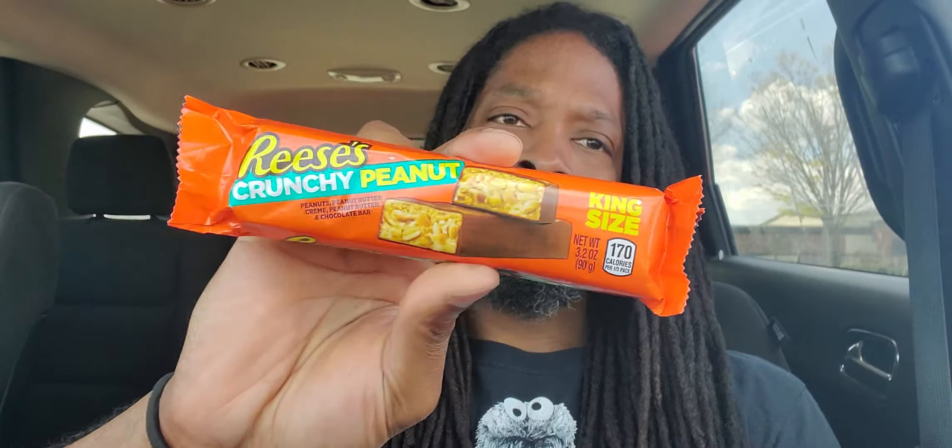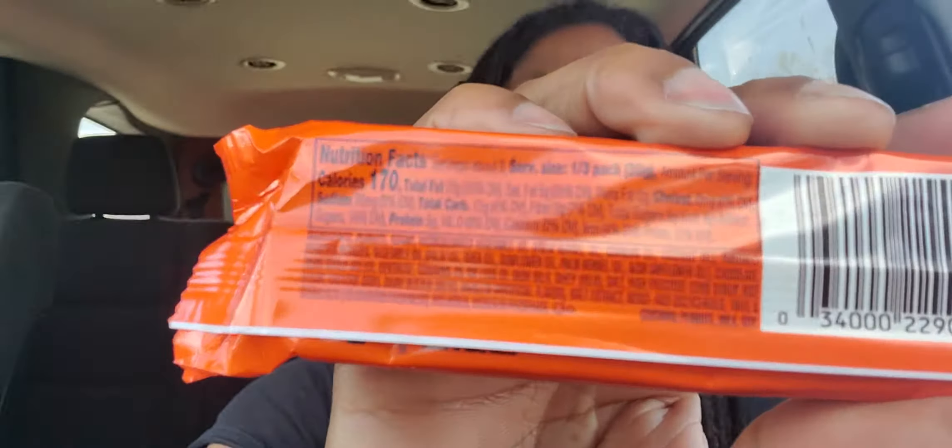This one is Reese's Crunchy Peanut — it includes peanuts, peanut butter, peanut butter cream, peanut butter, and chocolate bar, king-size. You guys know about the sugar — I'm not gonna eat this whole thing. There's a lot of sugar on the back, not crazy, but still a lot.